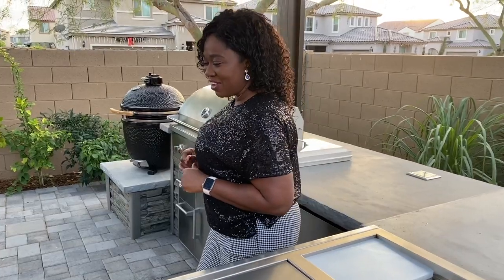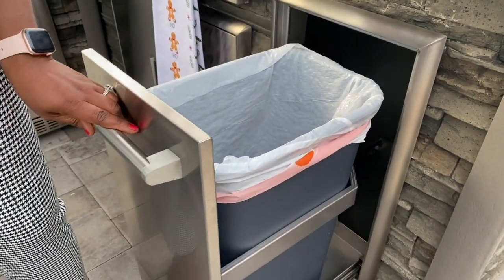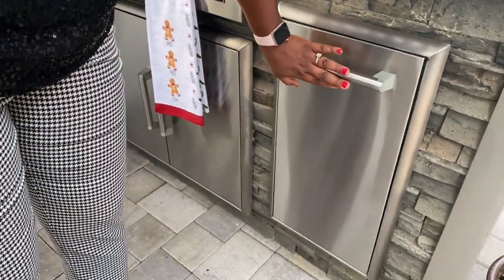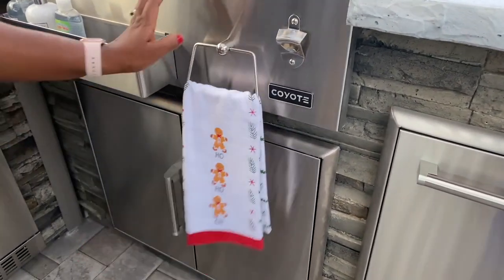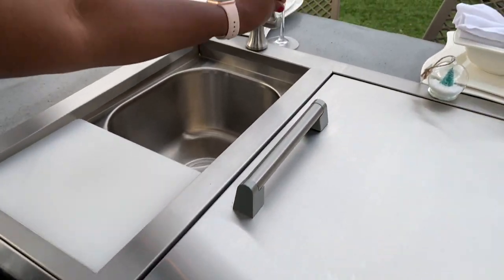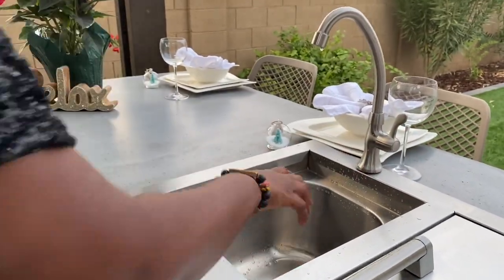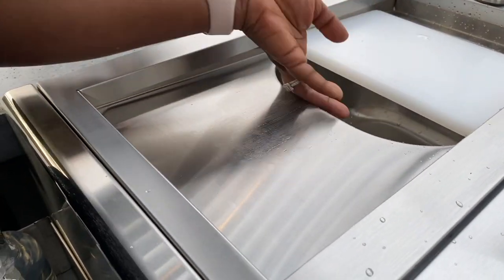It is just lovely — a real dream come true. Let me show you around. First things first, we have a pull-out trash can here, a regular 13-gallon can just like the one I have indoors — perfection. You want convenience. We also have a napkin rack, and right up here is the refreshment center. There's a sink here that really works, and a cutting board — a chopping board — whatever you call it where you come from.